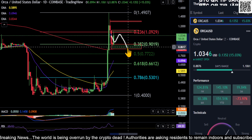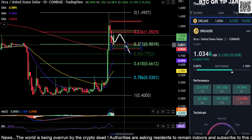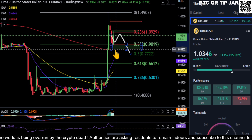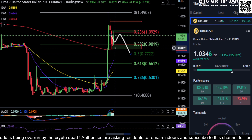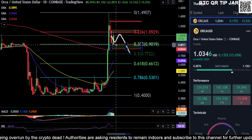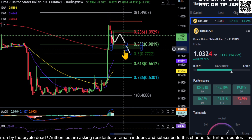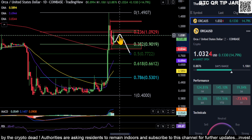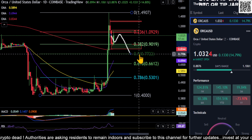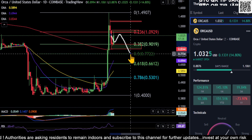If we come back down, we really need to hold this red box here to stay super bullish on ORCA. If you come back down and hold this box anywhere from 90 down to your 200-day moving average — I have the box at 83 — so from 83 to 90 is your price to hold to stay extremely bullish on ORCA. If we end up losing that, your last line of defense is the 0.5 at 77.